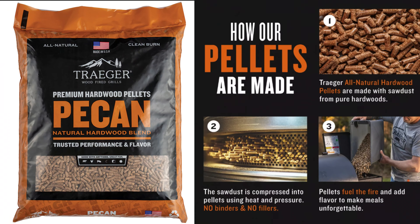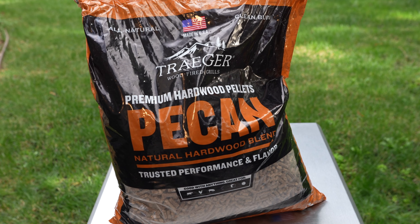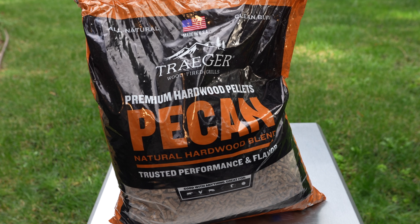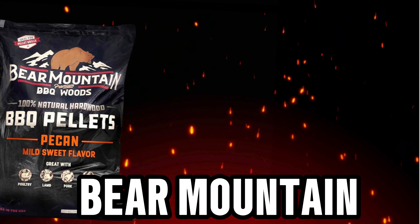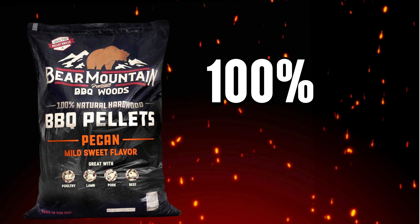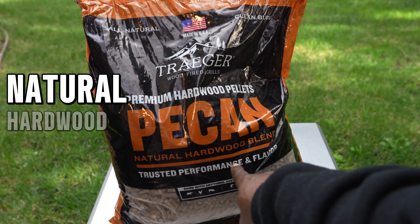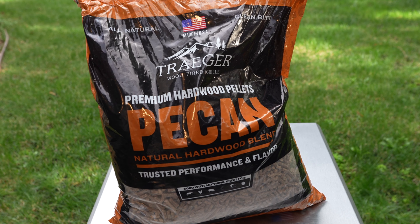For the comparison, after I do my first cook with the Smokin' Pecans, I'm going to do a second cook using a bag of pecan pellets made by Traeger. Just to give you an example of some others available — I'm a big fan of Lumberjack pellets, but it turns out their pecan blend is 60% red oak and 40% pecan. Another popular alternative is Bear Mountain pecan pellets, which states their pellets are 100% hardwood. Traeger similarly says premium hardwood pellets and natural hardwood blend, but they're not stating what that blend is.